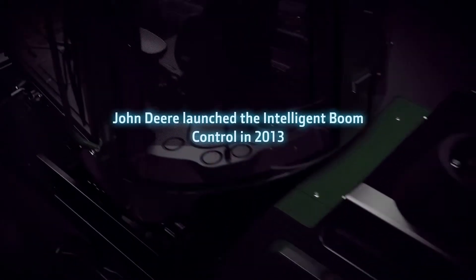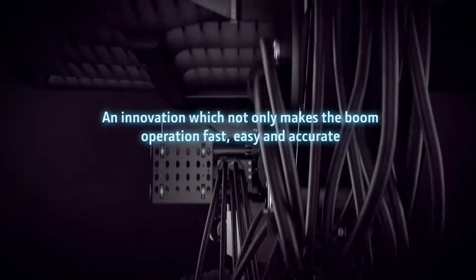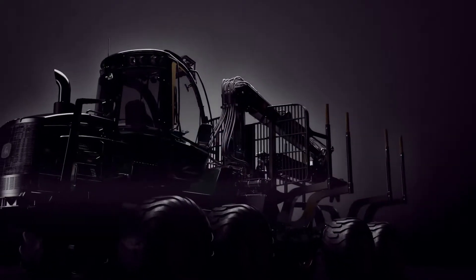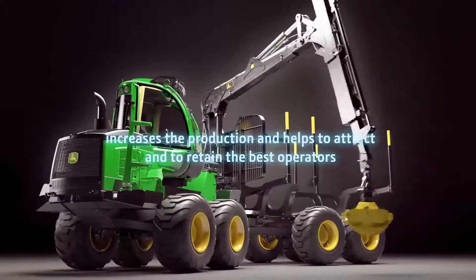John Deere launched the Intelligent Boom Control in 2013, an innovation which not only makes the boom operation fast, easy and accurate, but most importantly, increases production and helps to attract and retain the best operators.